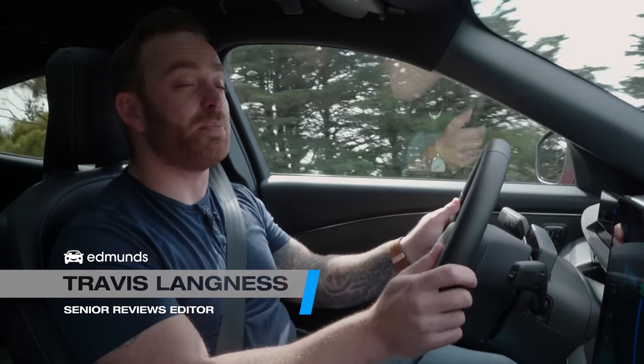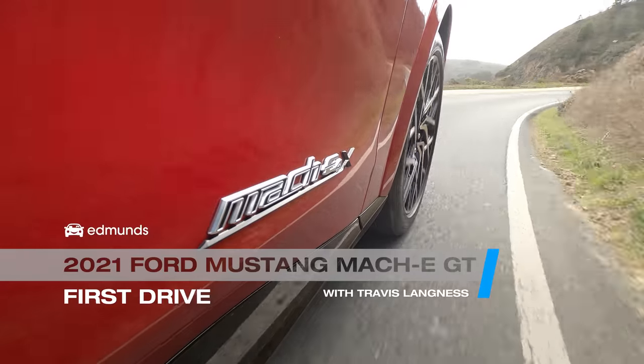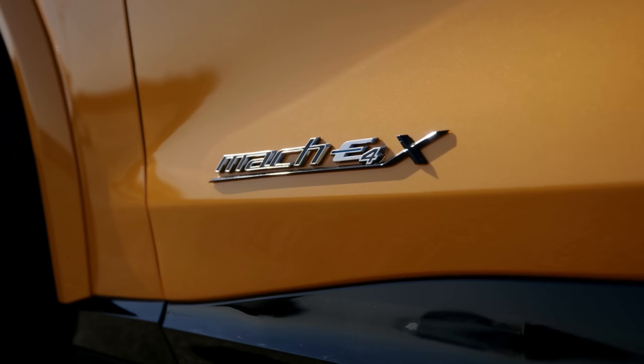Do you want to drive something that's powered by witchcraft? How do they get all these volts in here? This is the new Mustang Mach-E GT Performance — that's two levels of performance. It's an electric SUV from Ford with the Mustang name. The GT version means it's more powerful than the standard car, and the performance version means it's even more powerful than the GT.